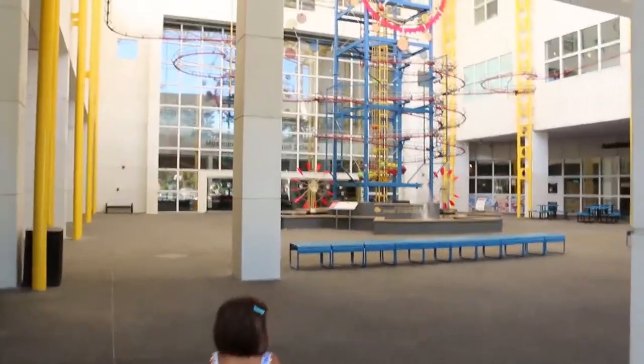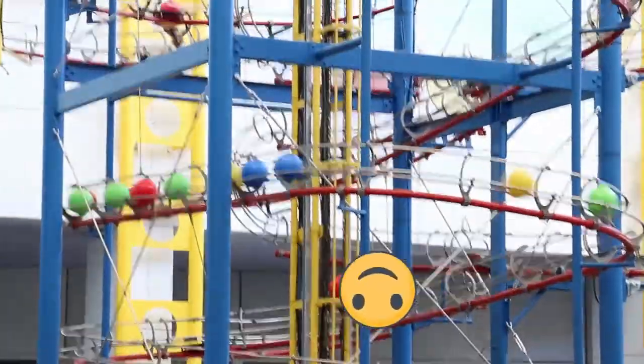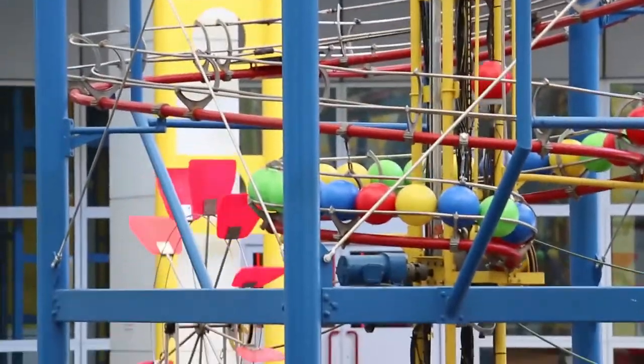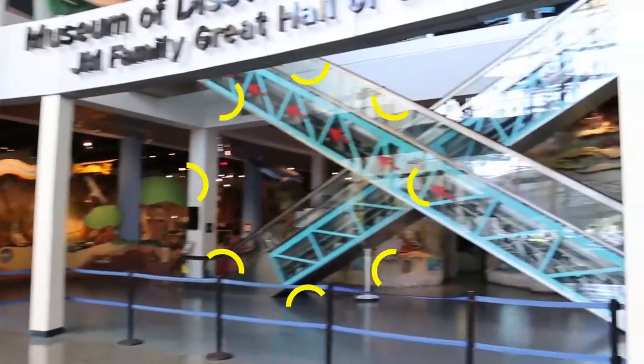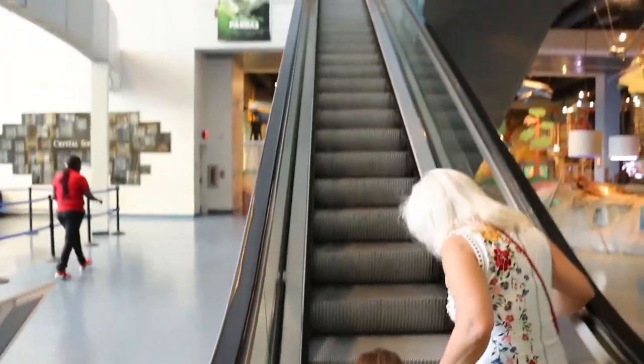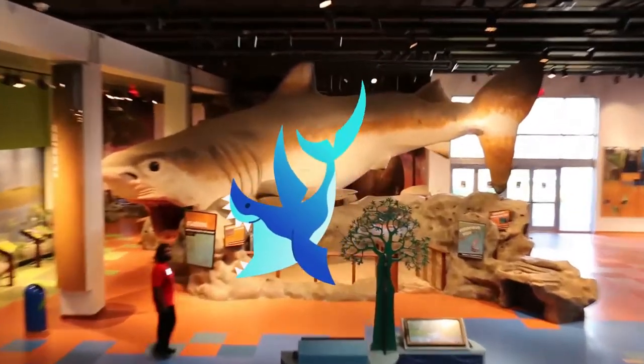Look at this, that is so cool! Wow, we are inside. There's this really cool escalator and we're going to go up the escalator. Guys, look at the giant shark!